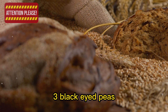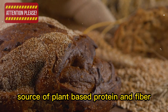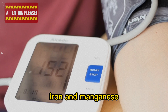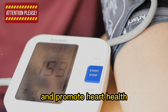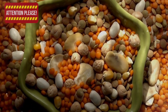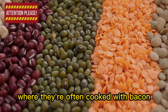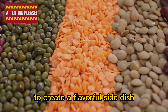3. Black-eyed peas, also known as cow peas, are an excellent source of plant-based protein and fiber. They are rich in essential nutrients like folate, iron, and manganese, and can help lower cholesterol levels and promote heart health. These versatile legumes can be used in a variety of dishes, from soups and stews to salads and grain bowls. They're also a popular ingredient in southern cuisine, where they're often cooked with bacon, onions, and spices to create a flavorful side dish.